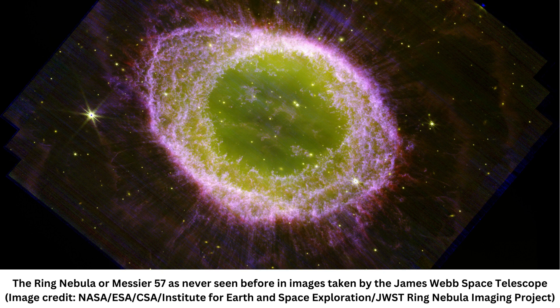Located in the Lyra constellation, the ring nebula is a popular target for space enthusiasts as its donut-shaped ring of glowing gas and dust is visible even with small backyard telescopes throughout the summer.